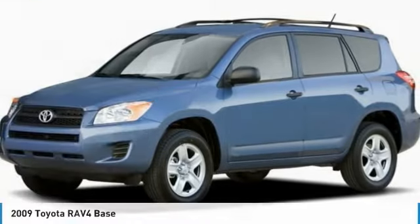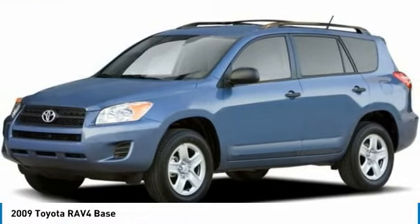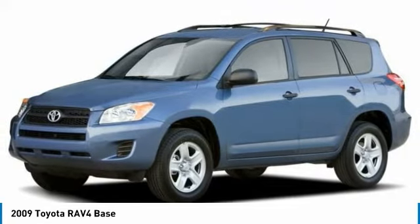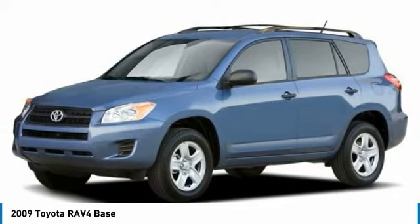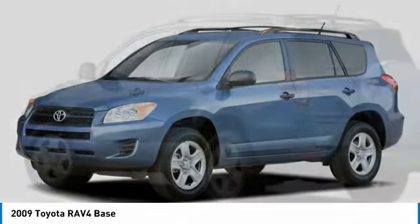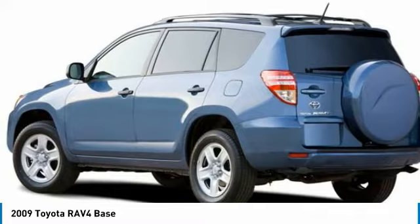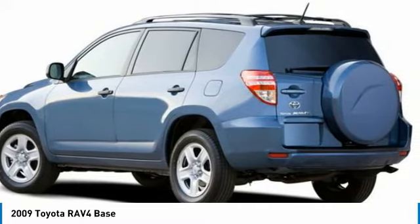Here is the 2009 RAV4. The RAV4 is one of the most fuel-efficient SUVs in its class. Versatile and efficient, the RAV4 mixes the comfort and drivability of a sedan with the benefits of an SUV. This highly evolved, well-packaged crossover SUV lets you have it all.